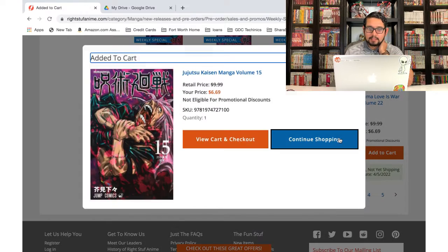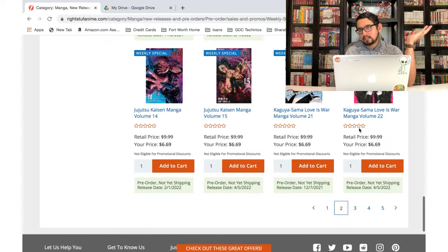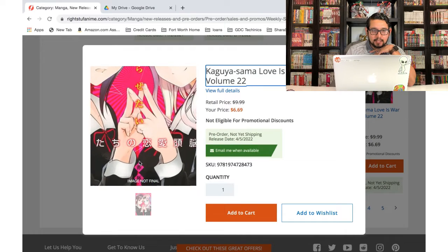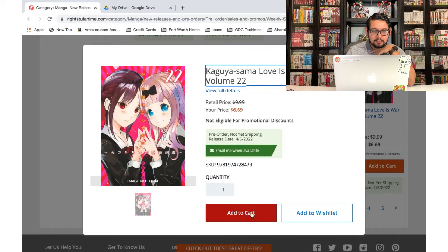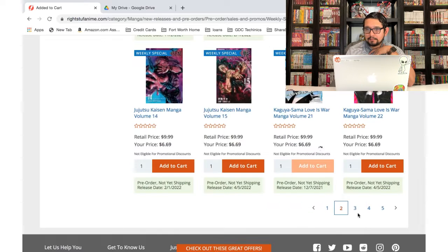Volumes 14 and 15 — these are ones you have to pre-order, otherwise they'll go out of stock and you won't be able to get them until they come back in stock months later. Oh, look at this cover — we have Chika and Kaguya and I love both of these characters. Such a cute cover — add to cart. And volume 21 as well.